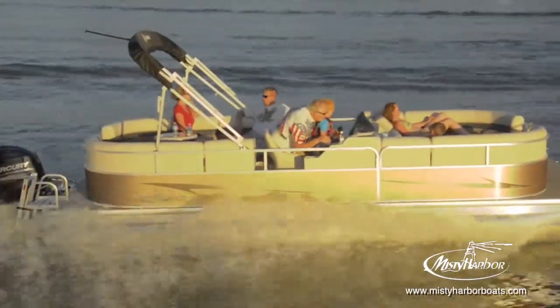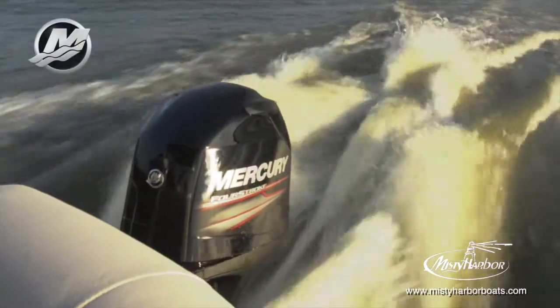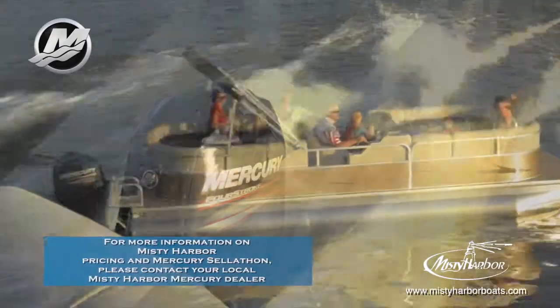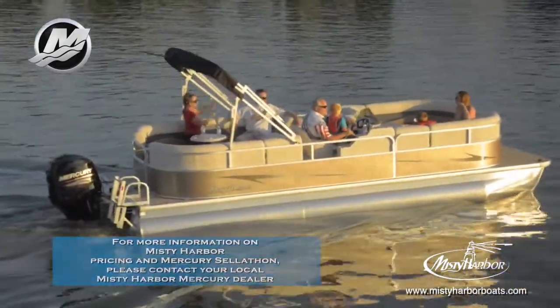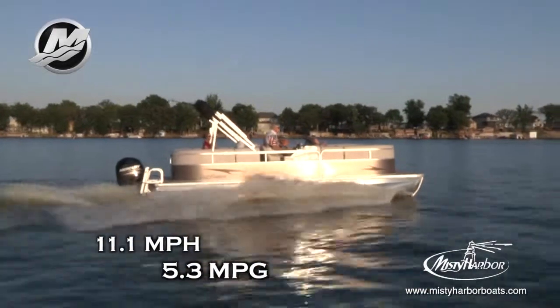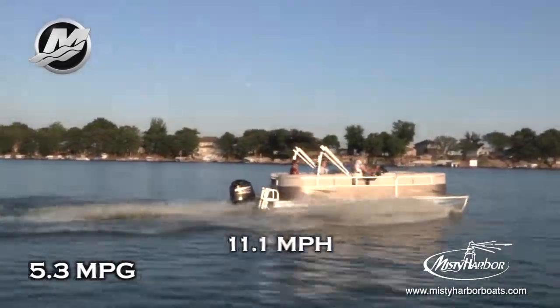This Adventure 245RL is shown in a standard twin-tune model powered by a Mercury 90-horsepower four-stroke outboard motor using a Spitfire prop. With a top speed of 27.8 miles per hour, the best fuel efficiency is traveling at 11.1 miles per hour, which will allow 5.3 miles per gallon at 3,000 RPM.